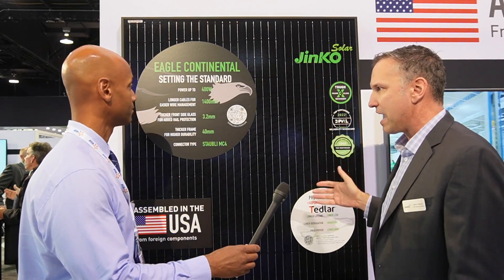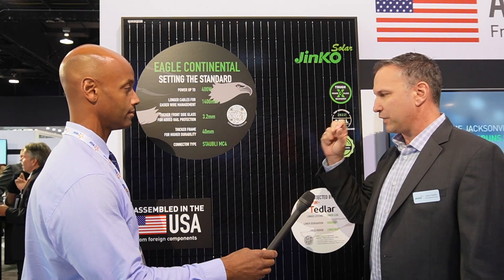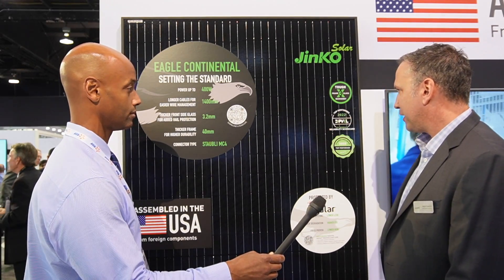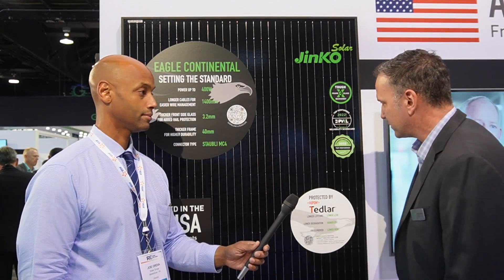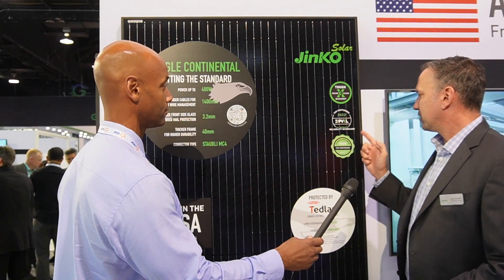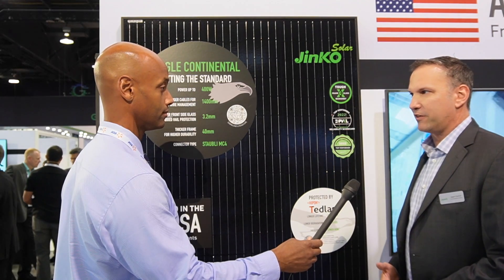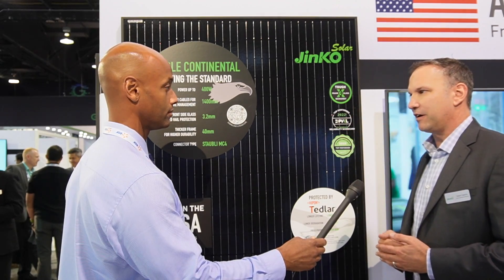This module provides one of the best values in the residential market right now. Everyone wants all black and everyone loves the assembly in the US. We feature a thicker frame profile and thicker front glass — it's ultra wind resistant and hail resistant. We've achieved top performer status with RETC and a top performer with PVAL, which are two of the most widely recognized labs in the US. It's very important for installers to scrutinize the panels they're recommending to homeowners, and we're really proud to have achieved that.